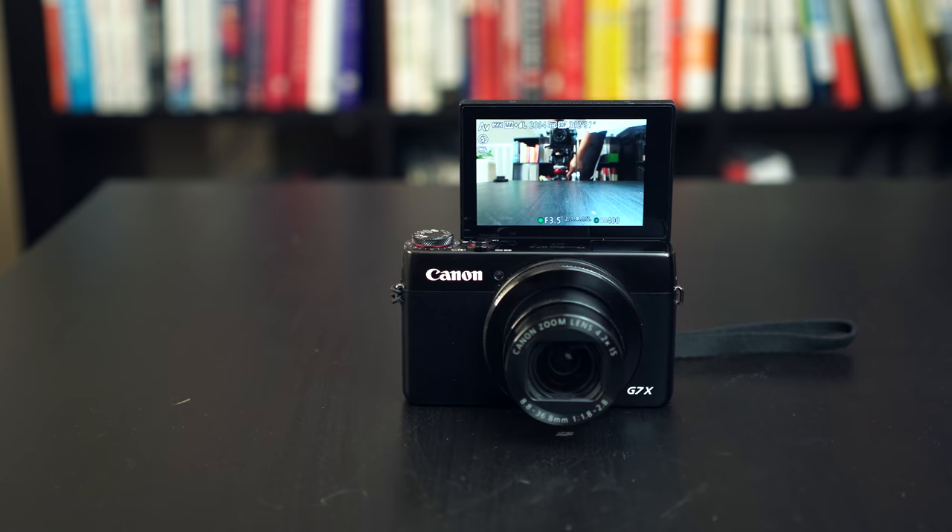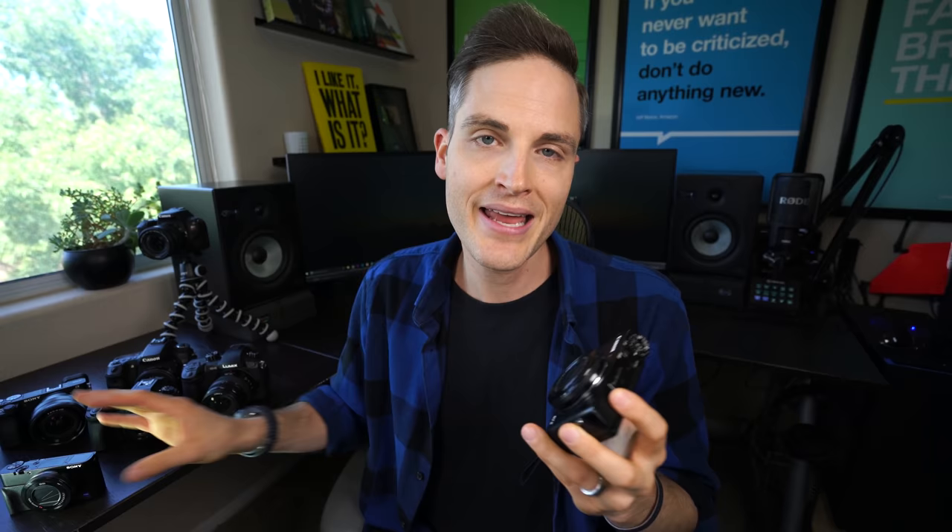Topic number one is the best camera for vlogging. When I say vlogging, what I mean is turning on a camera, probably holding it up, narrating your day, walking around, vlogging. For vlogging, I think it comes down between the Canon G7X and the Sony RX100. There are a couple different versions of each of them, and here's why I think these are the best.